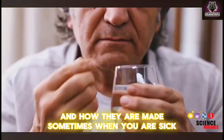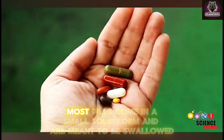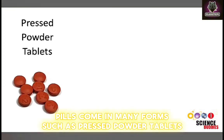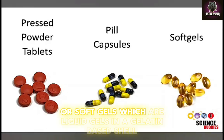Sometimes when you are sick, a pill can cure you or help manage your symptoms. Most pills come in a small solid form and are meant to be swallowed. Not all pills are the same though. Pills come in many forms such as pressed powder tablets, pill capsules with powder or pellets inside, or soft gels, which are liquid gels in a gelatin-based shell.